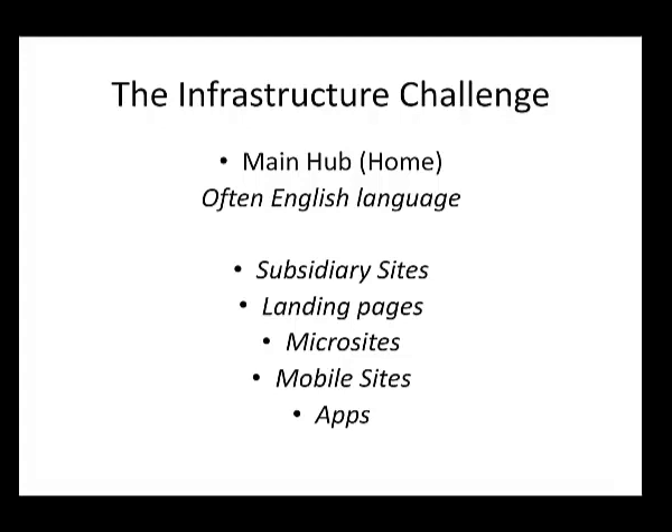As soon as you get away from the very simple model, you get to a very complex infrastructure. You probably still have a central hub — for most US companies, even doing international e-commerce, that's likely to be in English. Some global businesses are decentralized with hubs in different regions, or you might have a central hub with subsidiary websites for Europe, APAC, or individual countries, plus landing pages for specific campaigns, microsites, and of course mobile — both the mobile web and apps.